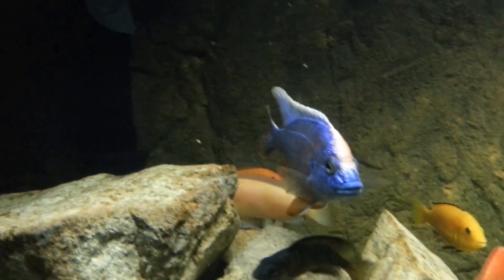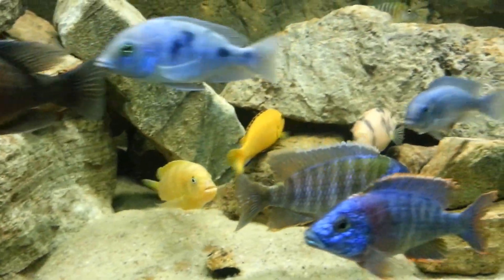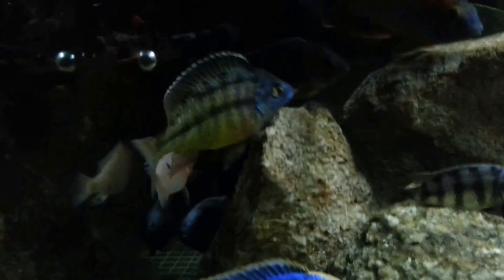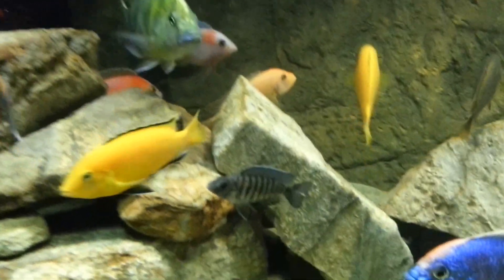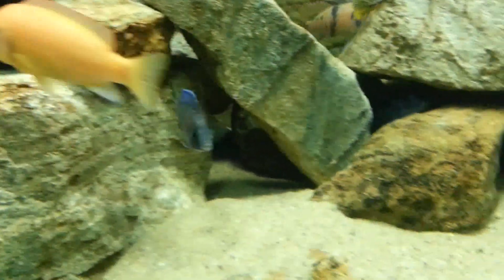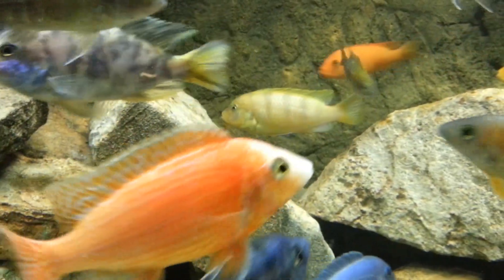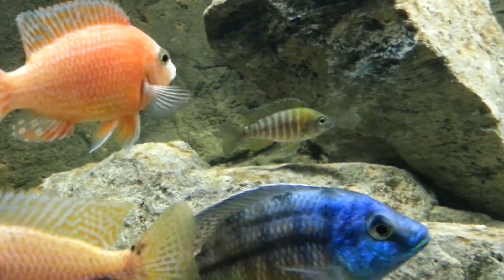Everybody's doing pretty good. The tank boss — red shoulder, sulfur head, dragon blood, female yellow peacock. There's one of the juveniles; I believe that's the blue regal. Black bumblebee looking good, female Kenya nice as ever. Female dragon blood, there's a sunshine peacock — just put him in there.